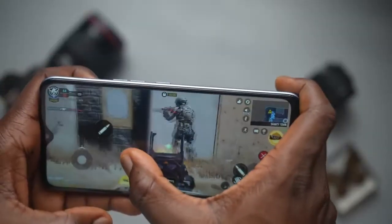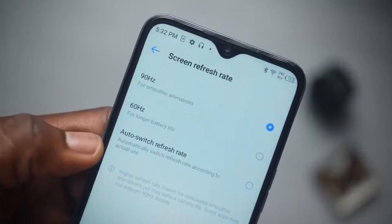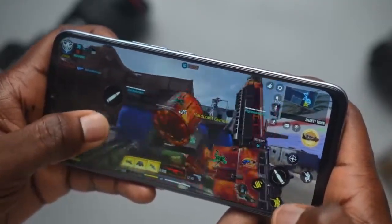If you are on a low budget and you want an Android device that can game very well for you and has some of these new features like 90Hz refresh rate, long lasting battery and other interesting features, then please make it a point to watch this video to the end.